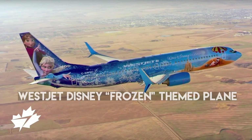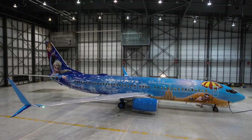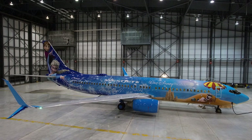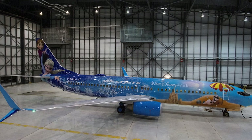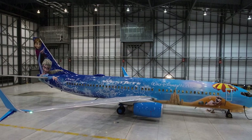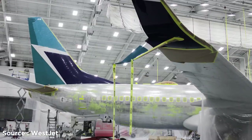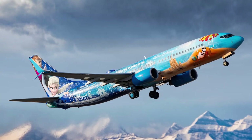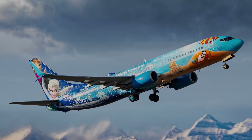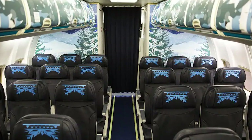Number 13: WestJet Disney Frozen-Themed Plane. Canadian WestJet Airline created the cold-to-warm scene from the Disney movie Frozen on its Boeing 737 using 170 gallons of paint, featuring Anna, Elsa, and Olaf. The crew spent 21 days of continuous 12-hour shifts to complete the paint job, and the paint team watched Frozen for inspiration beforehand. 23 distinct colors were used, including sparkles and glitter. Even the interior is Frozen-themed, with headrest covers resembling the cold-to-warm theme on the outside.